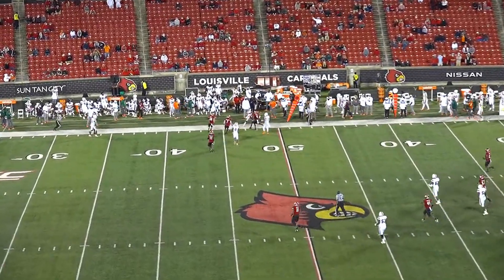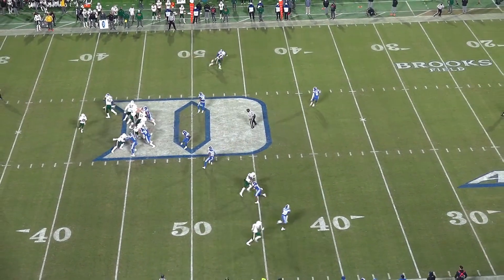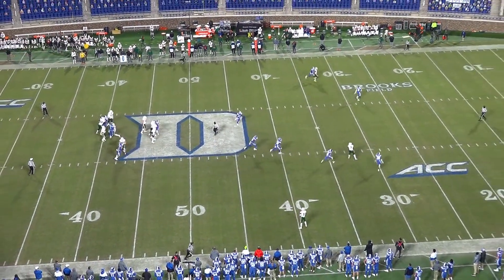He's not a blazer with a 4.69 forty time, but he uses good route technique and is a tenacious blocker wherever he's lined up.